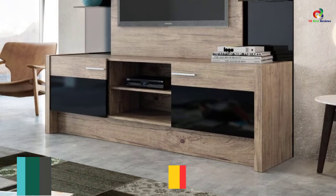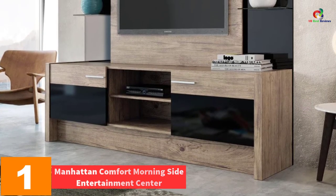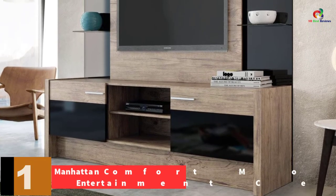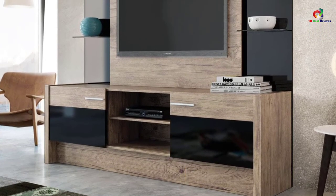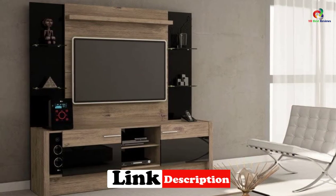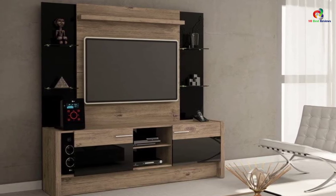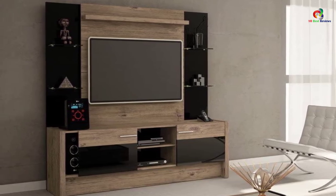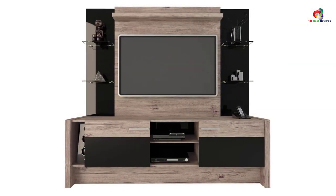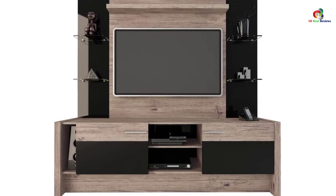And finally at number 1, we have the Manhattan Comfort Morningside Entertainment Center. You can now bring beauty and functionality to your living room with this entertainment center. It has a clean design and it will enable you to mount your flat-screen TV without using the wall. It features 4 sleek glass shelves to house your homey touches such as trophies or flowers. The pro-touch and ultra-resistant finish make the unit exceptional, and the texture of natural wood will let you instantly love your TV entertainment center.